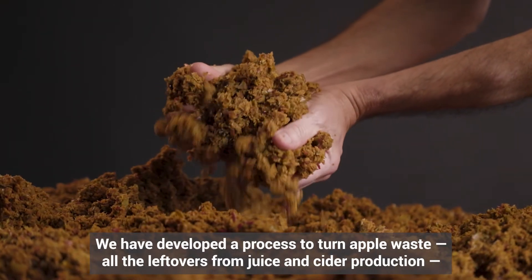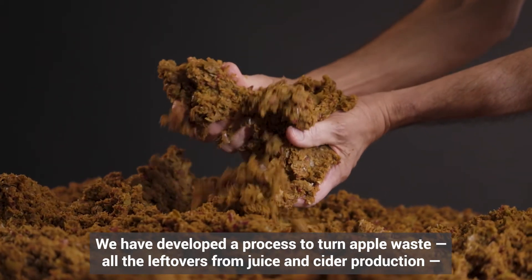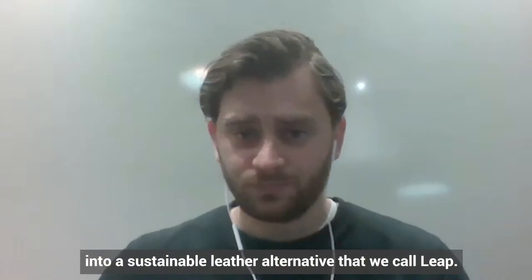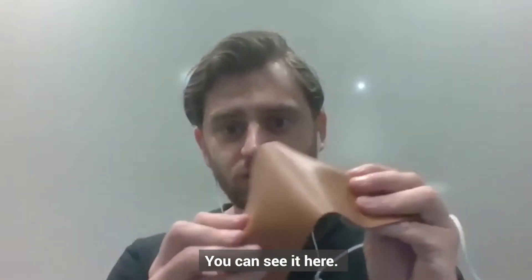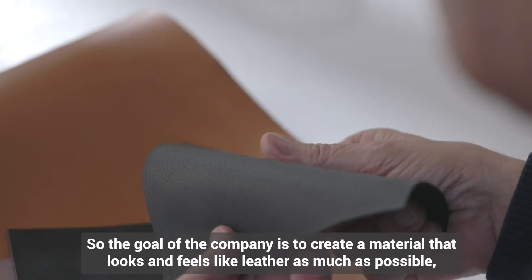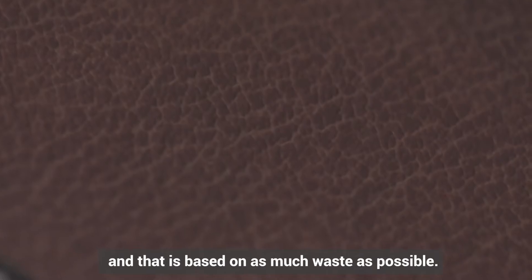We have developed a process to turn apple waste — all the leftovers of juice and cider production — into a sustainable leather alternative that we call LEAP. The goal of the company is to create a material that is as close as possible to leather in look and feel, based on as much waste as possible.